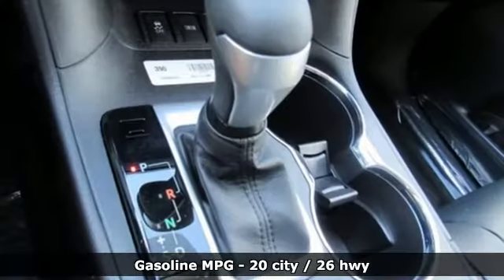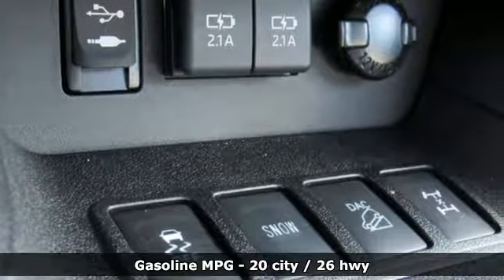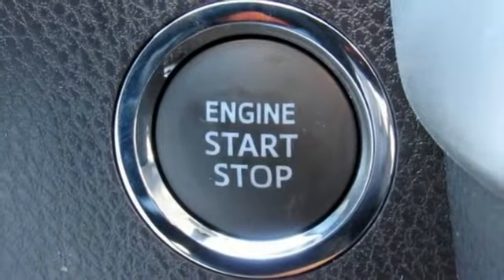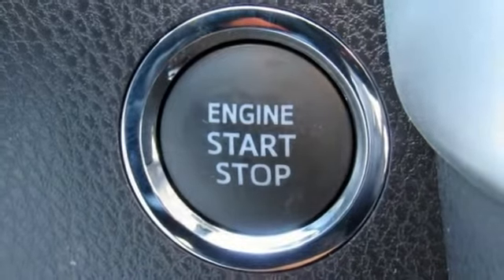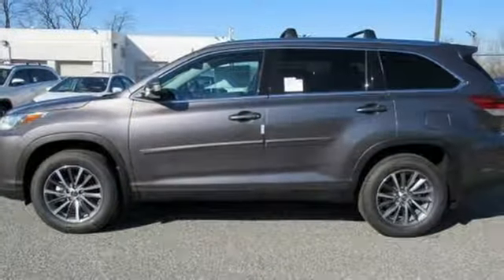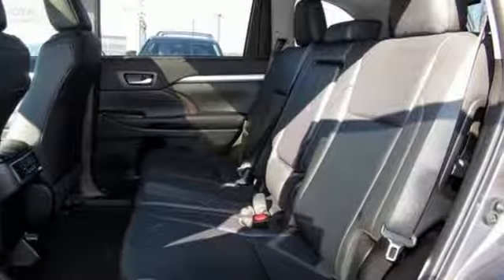It comes nicely equipped with features you'll love: streaming audio, power heated mirrors, front heated leather bucket seats, auto dimming rearview mirror, doors and push button start proximity key, dual zone climate control, automatic transmission, power sliding and tilting sunroof, gas pressurized shocks, and V6 engine.